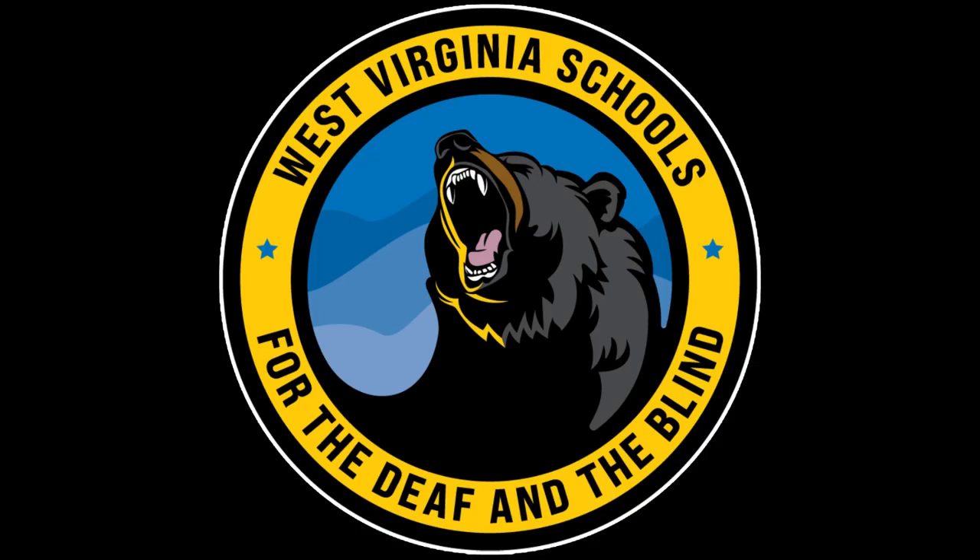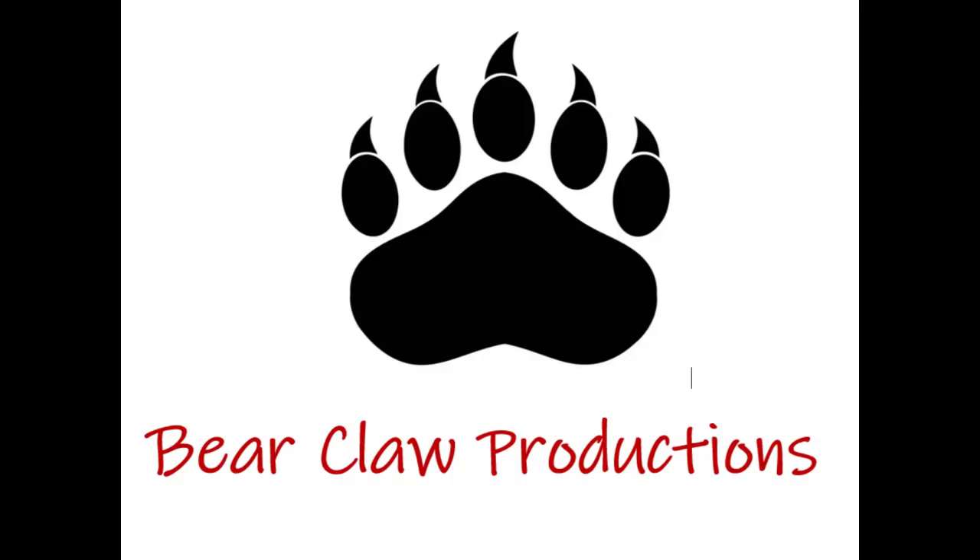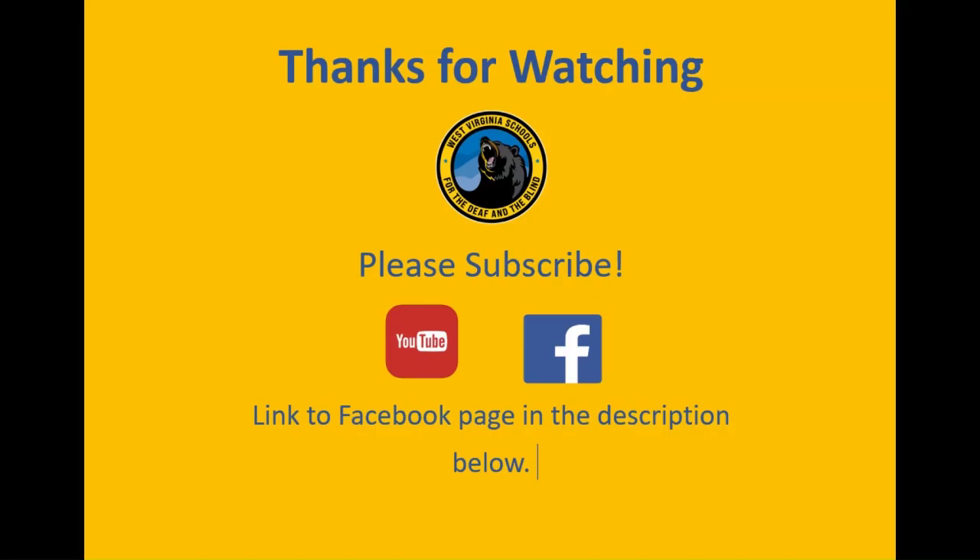Thanks for watching Bear Necessities WBS TV News. See you next time. Please subscribe and follow our Facebook page.